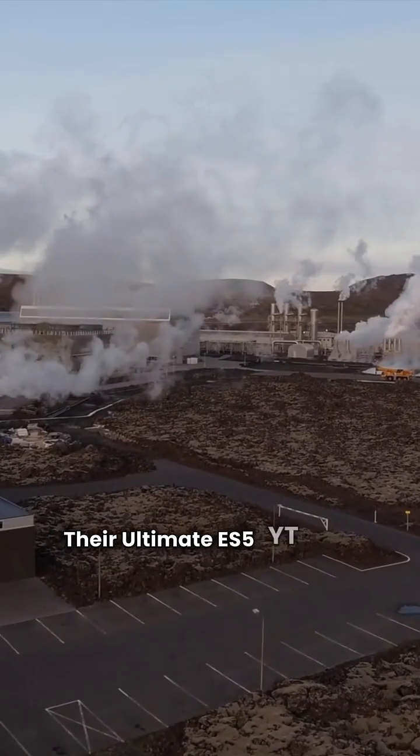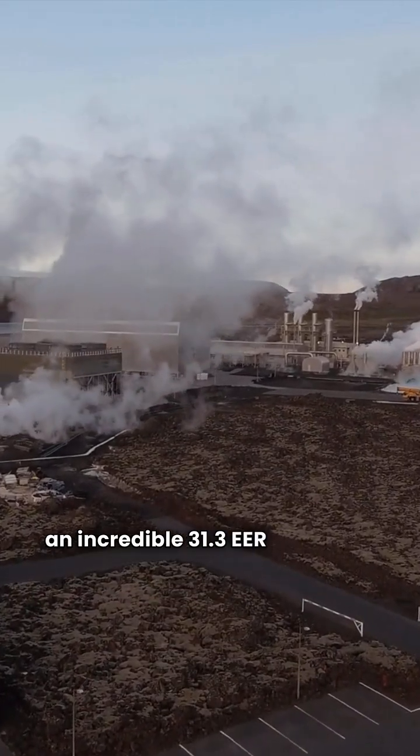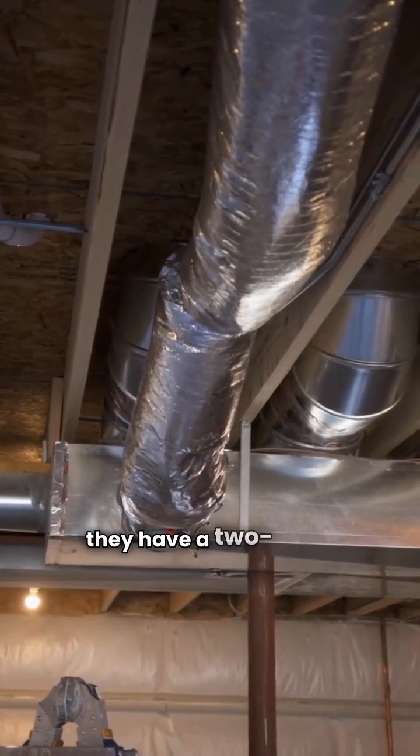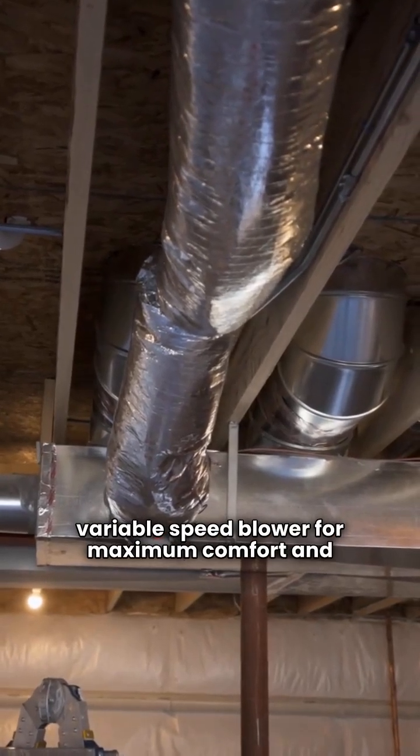Their ultimate ES5 YT model hits an incredible 31.3 EER efficiency rating. These units are loaded with features.